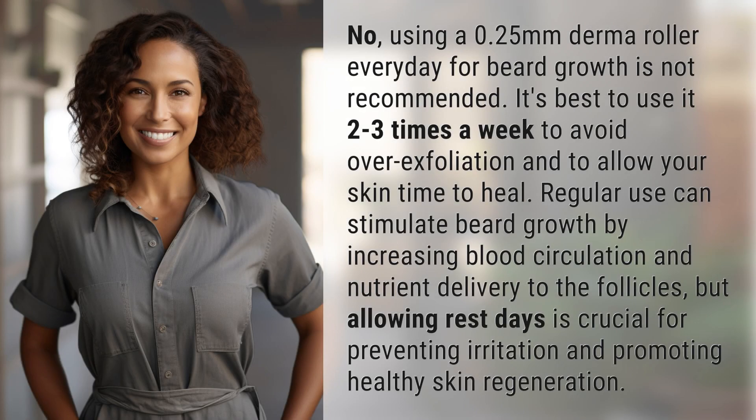No, using a 0.25 mm derma roller every day for beard growth is not recommended. It's best to use it 2-3 times a week to avoid over-exfoliation and to allow your skin time to heal. Regular use can stimulate beard growth by increasing blood circulation and nutrient delivery to the follicles, but allowing rest days is crucial for preventing irritation and promoting healthy skin regeneration.